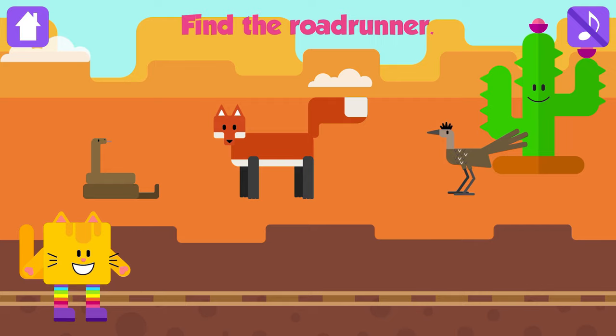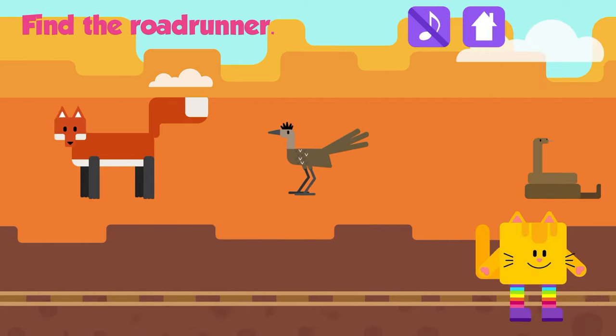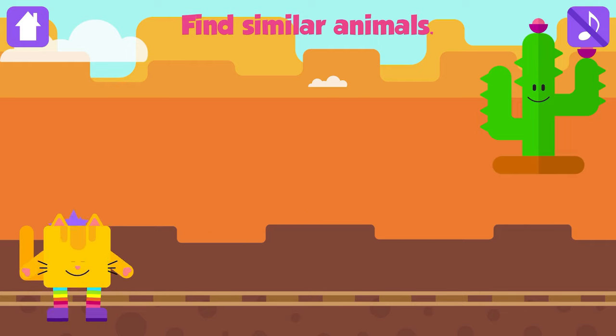Roadrunner! Nice job! Find similar animals. Snake. Snake. Good job. Rabbit. Rabbit. Awesome!